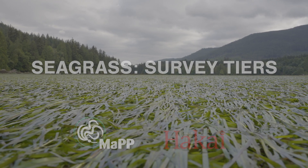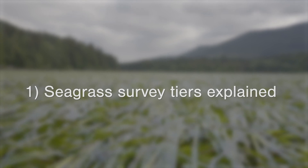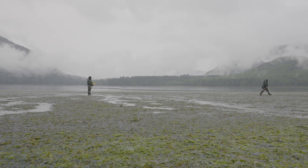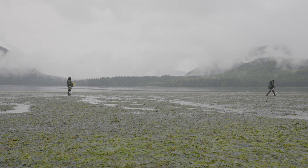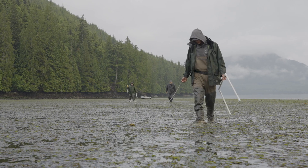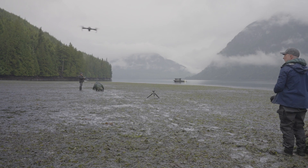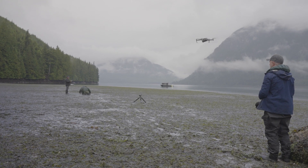In this video, we'll explain the different tiers of seagrass meadow surveys and when they should be used. The map eelgrass monitoring methods for North Vancouver Island are divided into three tiers. Each step up from Tier 1 to Tier 2 to Tier 3 requires an increased level of information and collection effort.